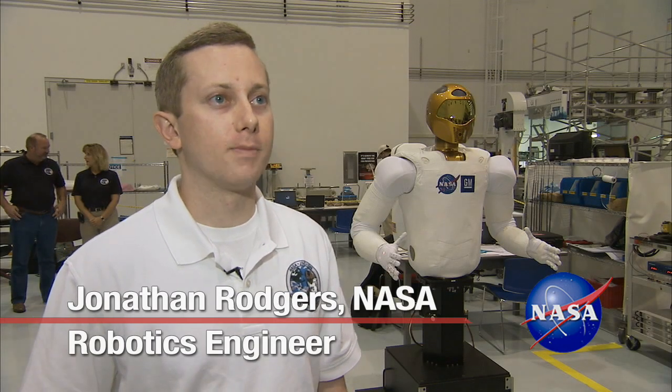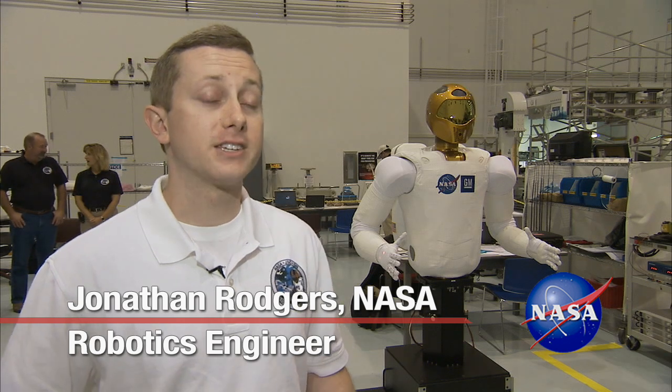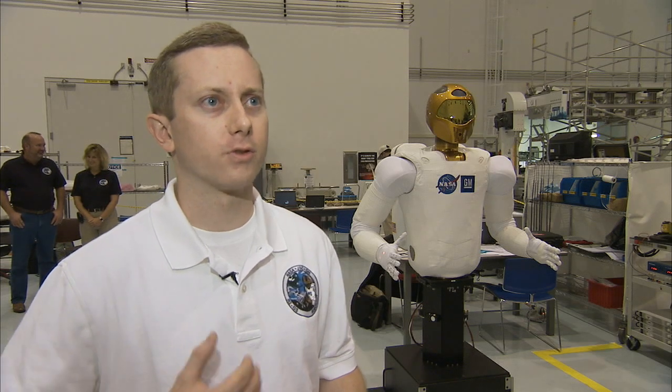Our ultimate goal is to send the robot EVA, be able to set up work sites for the astronauts, and take care of mundane, boring and dull tasks. That way the crew doesn't have to go through all the trouble to get in their spacesuits and take the risk of going outside.